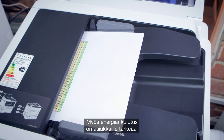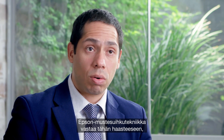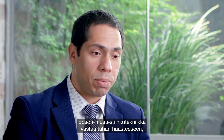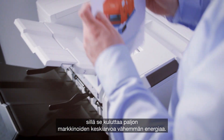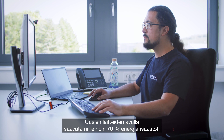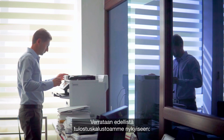One of the values that the client is looking for is the energy consumption. We are very capable of offering it with the inkjet technology that Epson uses, because it has a very low energy consumption compared to the average of the market. We expect with the new Epson devices about 70% of energy savings.